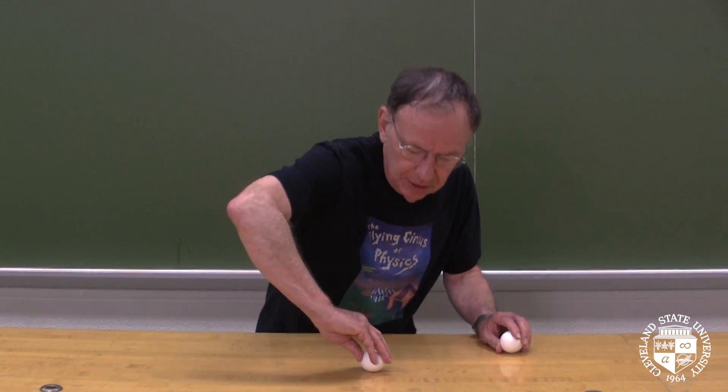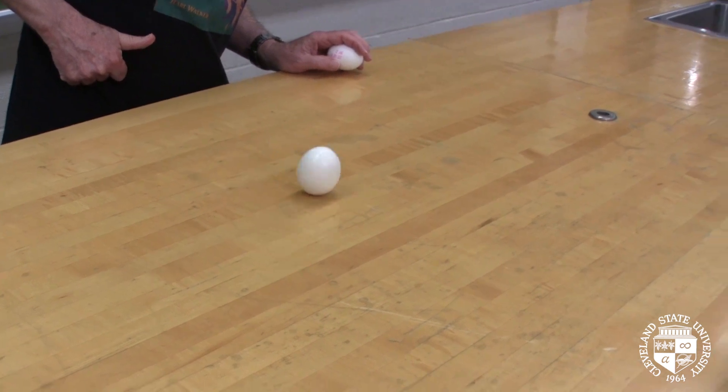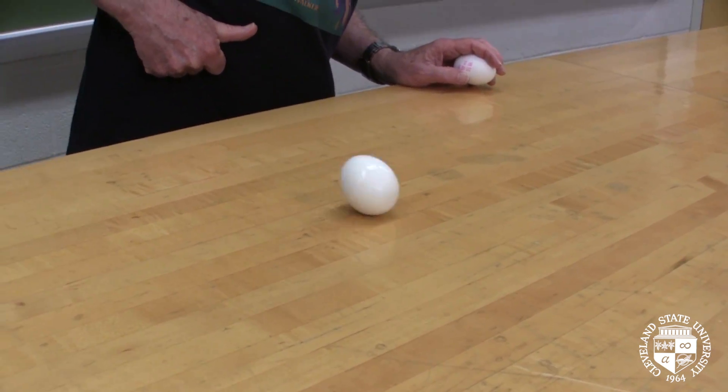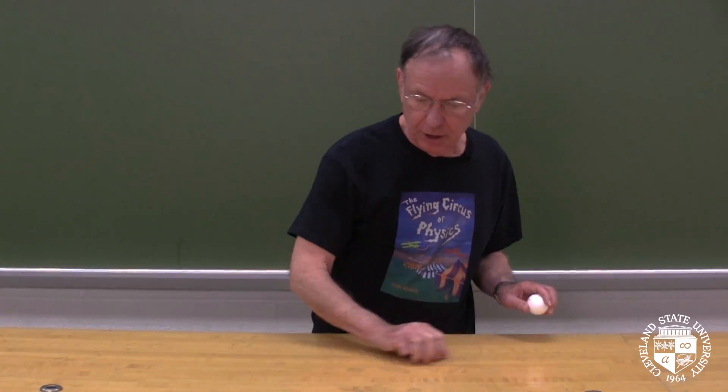I'm going to spin this egg and it spins very nicely because it's nice and solid. This is a hard-boiled egg. Every bit of it spins together, no competition there.